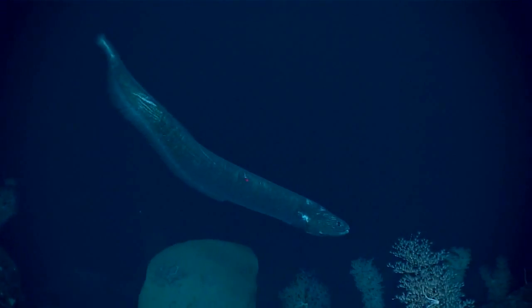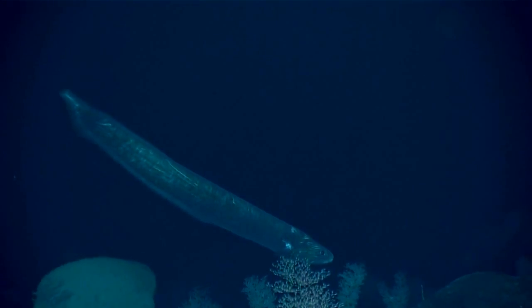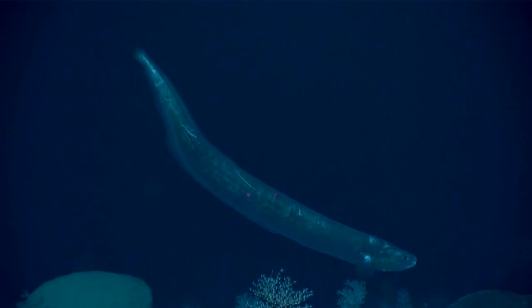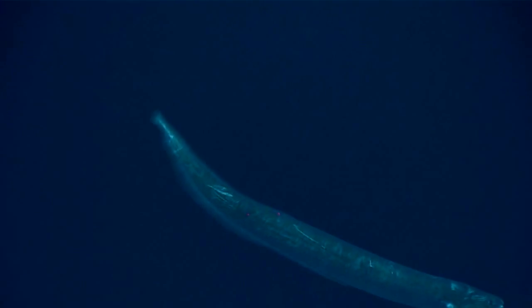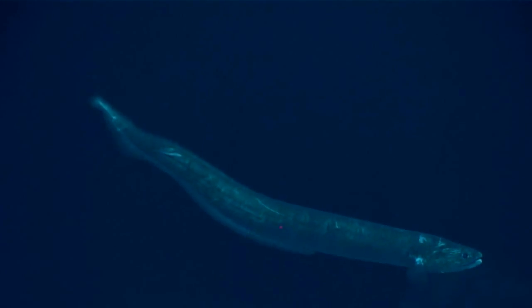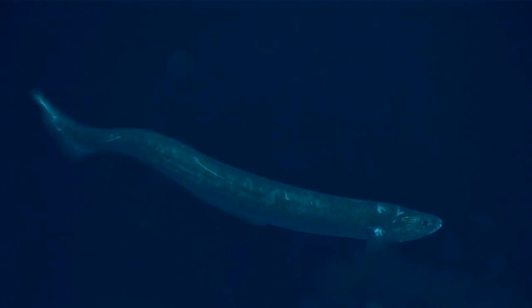This is a quite large fish, looks to be over a meter long. We measured it at about 127 centimeters long, and that seems to be bigger than the maximum size recorded in the literature of 111 centimeters, so we may have just seen the largest short-tailed cut-throat eel recorded. He's looking at us for lunch. Yeah.